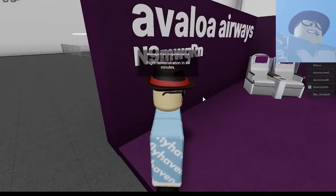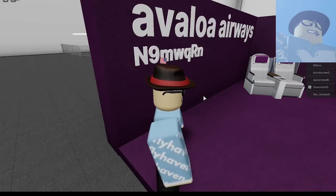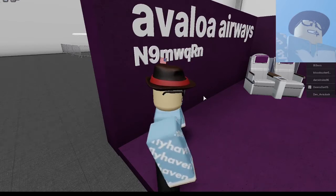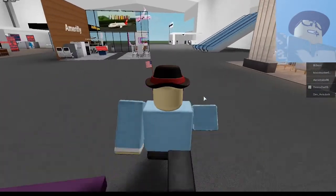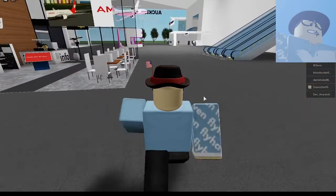We have a flight demonstration. This is Avaloa Airways. Their Discord server is N9-MW-WQ-RN. I'm just here to find airlines, and maybe you can find a new airline here too. I would love to review every airline here — so far we have visits for airlines and a tech company.